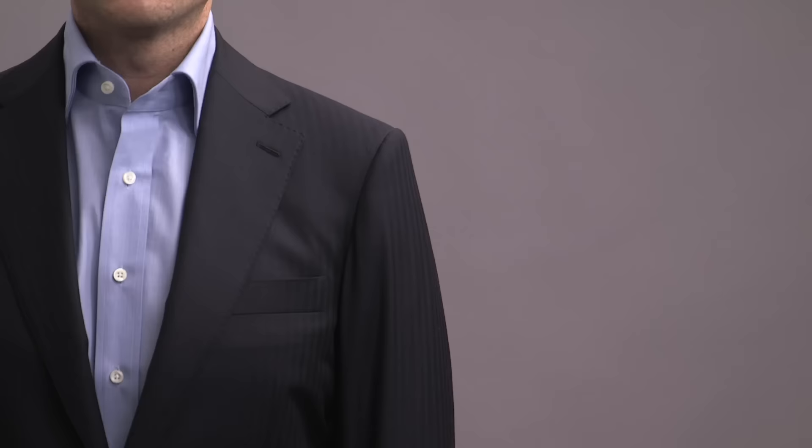I can't stress enough just how critical this is — something you absolutely need to know and understand to look your best. So definitely pay attention. We're going to start off with the jacket and talk about six key areas of fit, beginning with the shoulders.